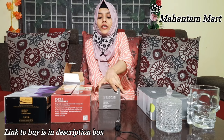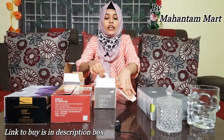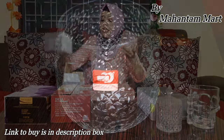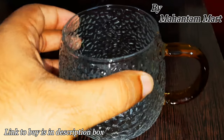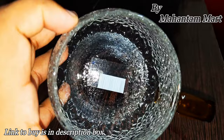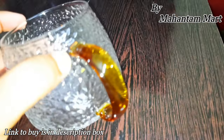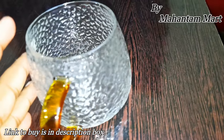Now let's go to the next product. I have a cup for coffee and lemon tea. It is very beautiful — copper and glass. It is very lightweight and you can enjoy it for daily use. You can enjoy it especially for lemon tea.